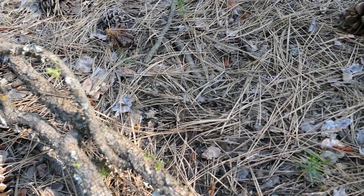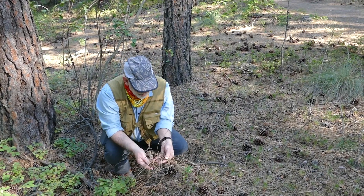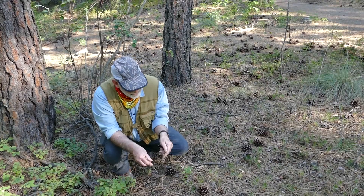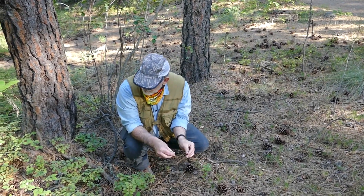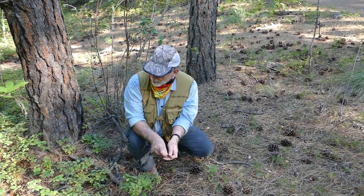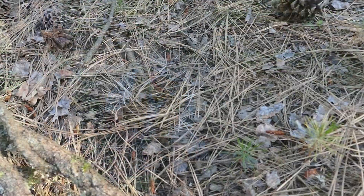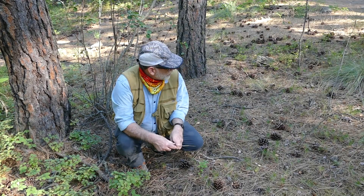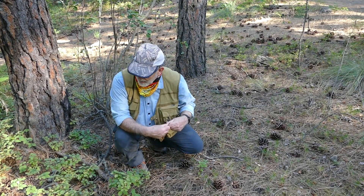Looking here, we have all these decaying pine needles. The one thing that the needles do is they turn the soil slightly acidic, which obviously ponderosa pine doesn't seem to mind at all. That acidic soil keeps other types of plants from growing, from taking up this resource space around the pine.